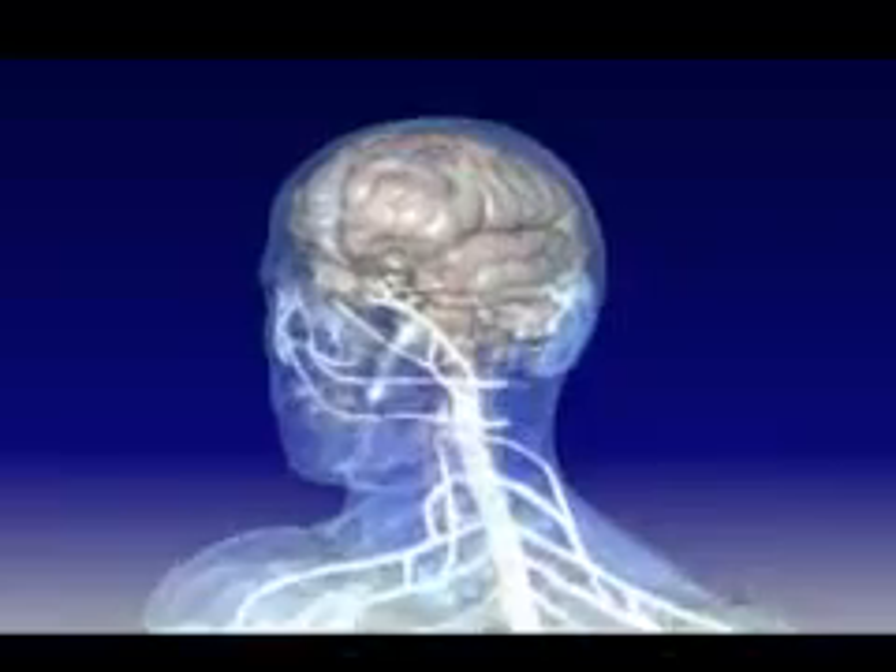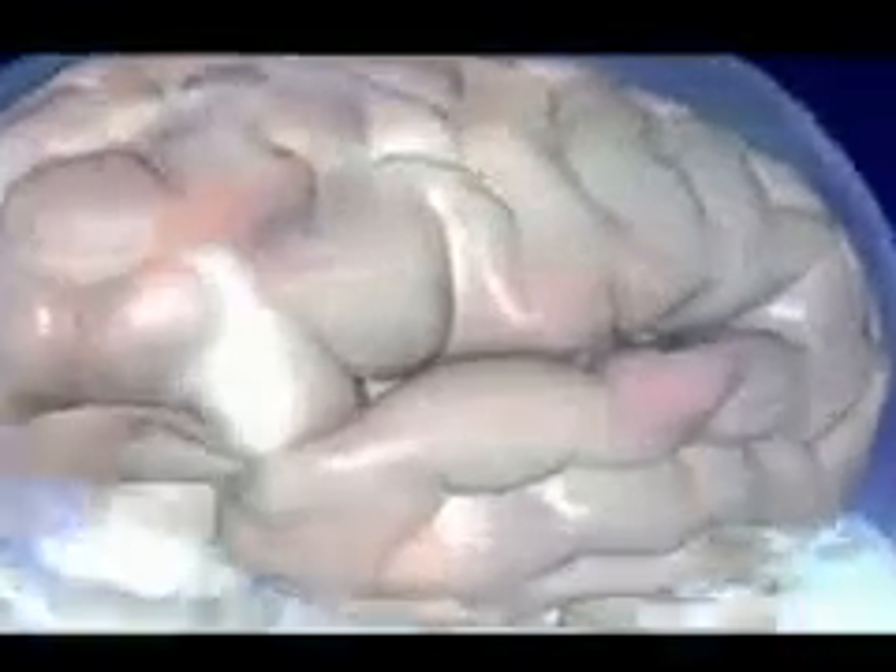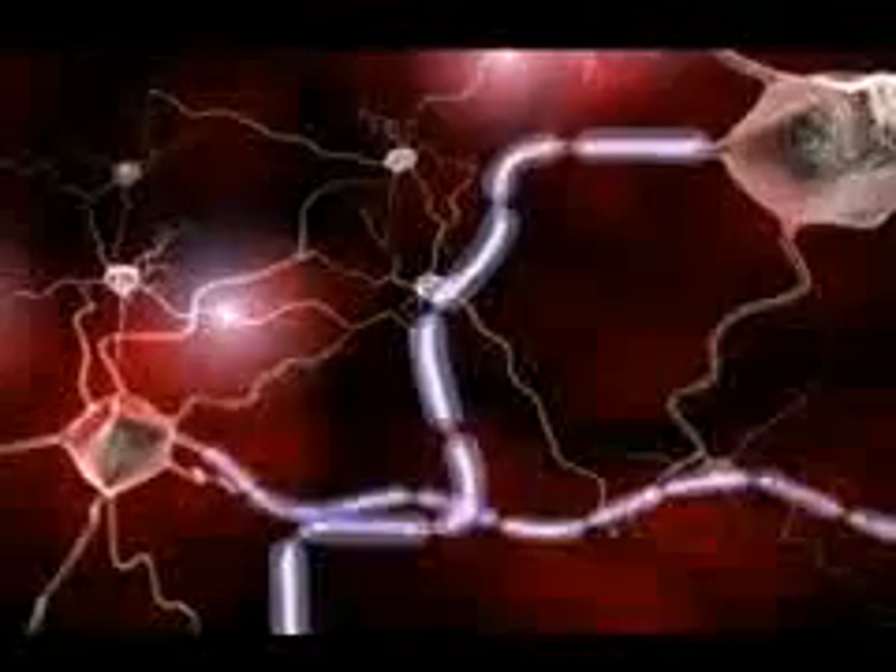To understand how MS may impact the CNS, we must explore the disease at the cellular level. In the brain, millions of nerve cells called neurons continually send and receive signals.